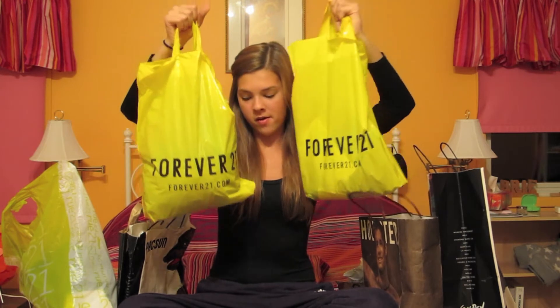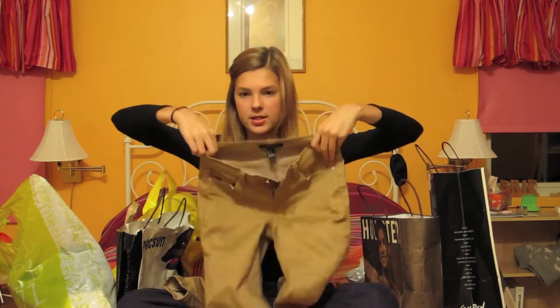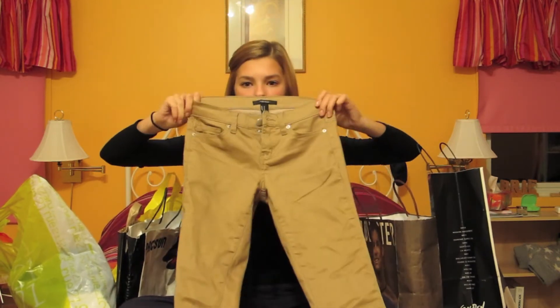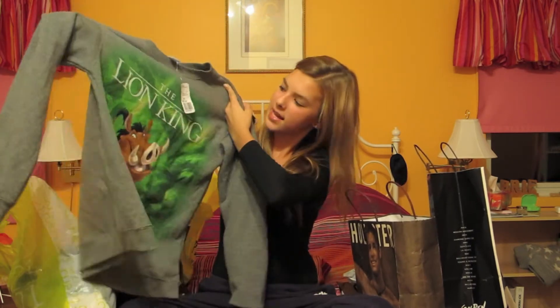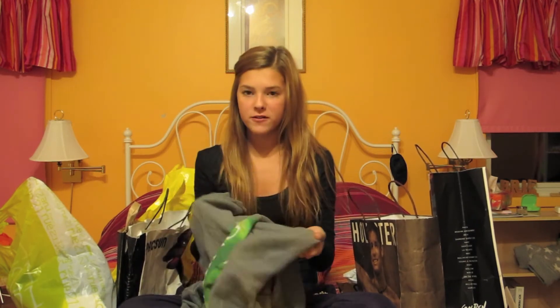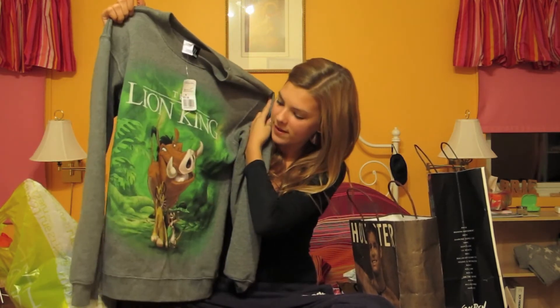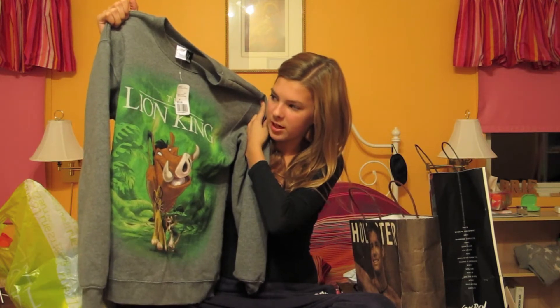I'm just going to get right into it because this is already going to be a super long video. Starting with Forever 21 — the first thing I got is this pair of pants. They weren't that expensive and they're just so comfy. I think they're a staple for fall. The next thing I got is this big baggy sweater that says The Lion King on the front, and the inside is just the warmest, softest thing.